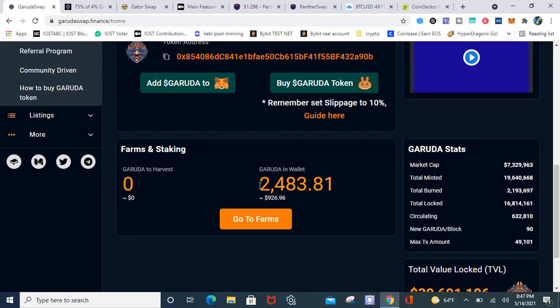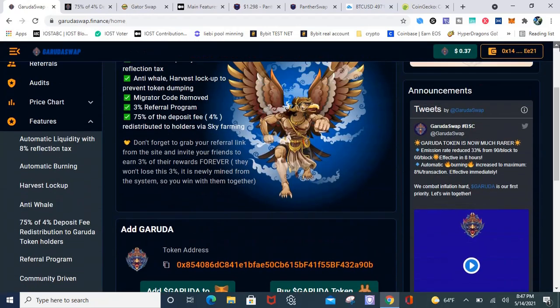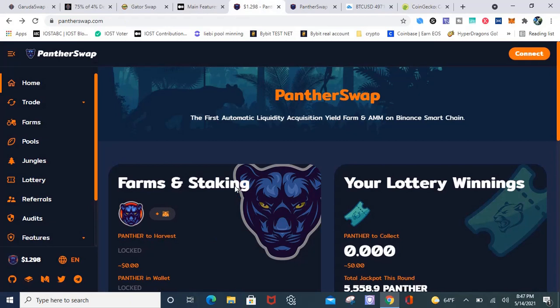As you can see in my wallet, I have just under a thousand Garuda. So I think what I'm going to do, like I said, is switch that over to BUSD. So this is a Panther Swap clone — and Panther Swap, by the way, is a fork of Full Sale Finance. It's a fork, not a clone, excuse me.